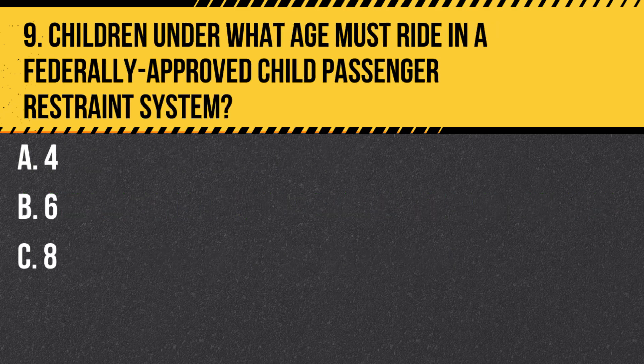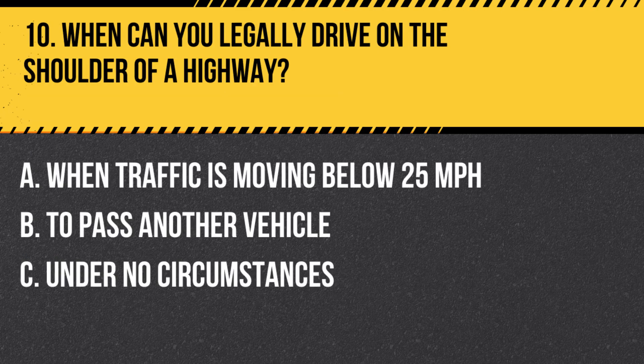Question 9. Children under what age must ride in a federally approved child passenger restraint system? A. 4. B. 6. C. 8. Answer C. 8. In California, children under 8 years old must be secured in a car seat or booster in the back seat.